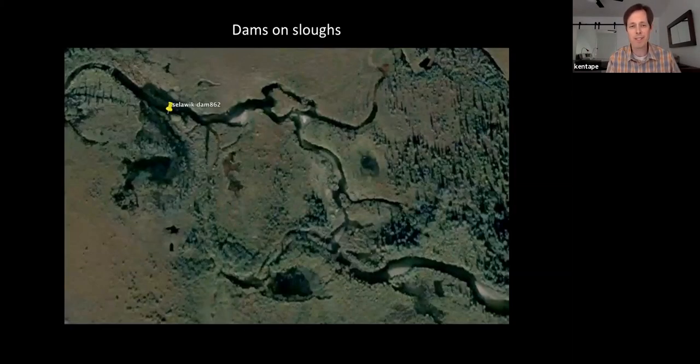Here's Selawik Dam Complex number 862 — the river flows right to left. The beaver dammed the whole river with a series of dams, creating a wetland where before you had a single or dual-channel floodplain. You can imagine the implications: off-channel habitat for fish, pooling of deeper water, absorbing more energy than the tundra landscape that preceded it.